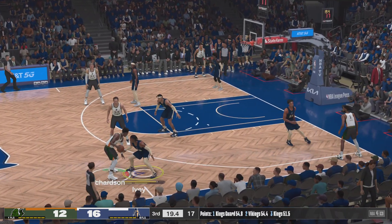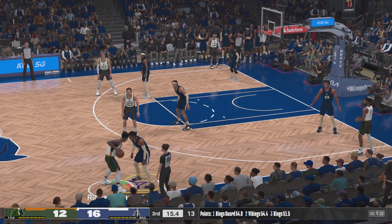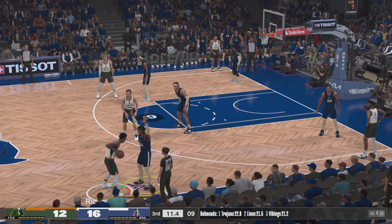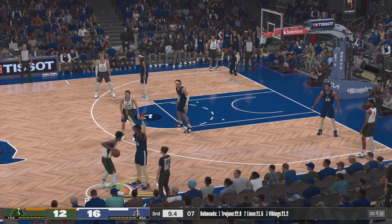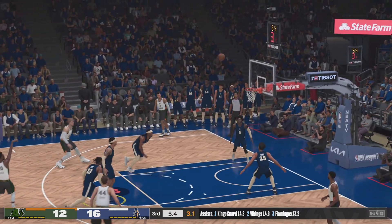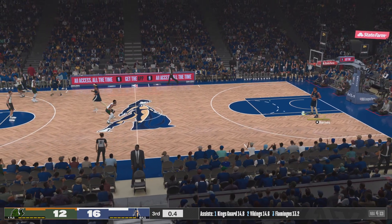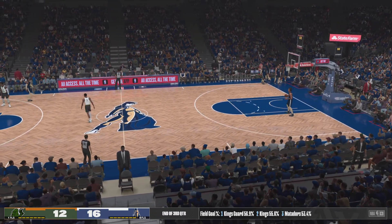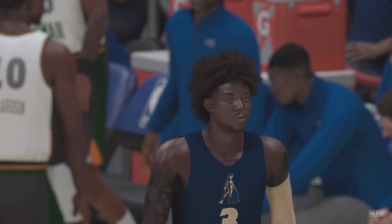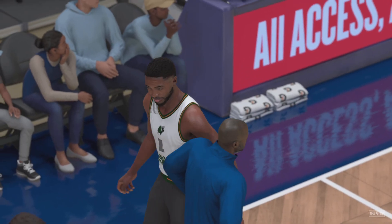Two-second difference between shot clock and game clock, knocked away. Richardson against Ivy, Richardson outside for three — no good on that one. We've watched three so far in this half. Oklahoma City out front by four. We'll have the start of the fourth quarter for you as soon as we get back from this short break.